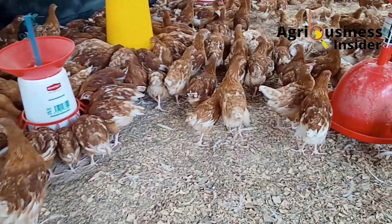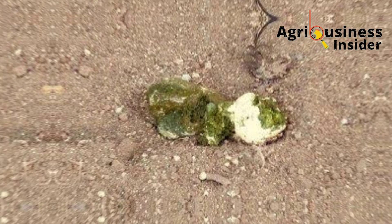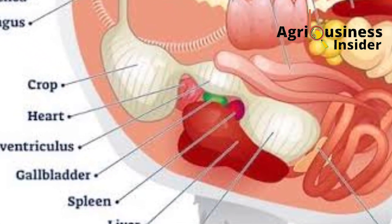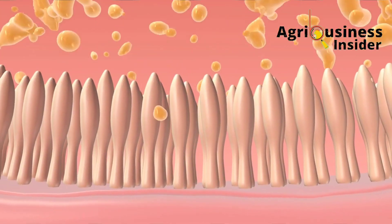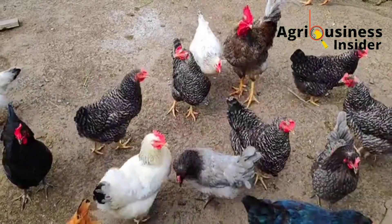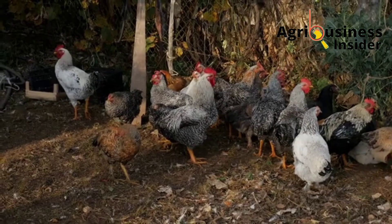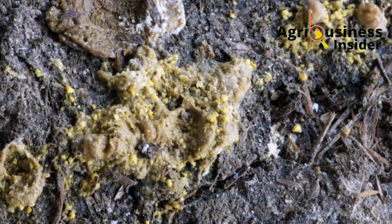Another symptom is that the bird will produce green poop. This is because when feed gets stuck in the crop or the gizzard, bile juice produced from the liver has nothing to digest in the small intestines and the proventriculus, leading to greenish poop. You will also see chicken poop that looks like the feed they ate, meaning it wasn't properly digested.